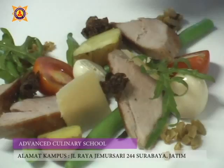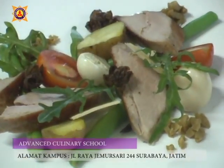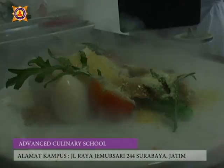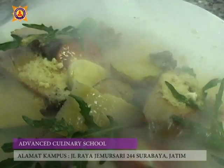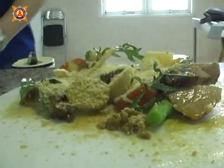This is the student result of preparing and presenting food using modern cooking techniques. Interested to join the program? Register yourself now at Majabahit Tourism Academy, Raya Jemursari 244, Surabaya. Please contact us. Until next time, with Majabahit Tourism Academy.